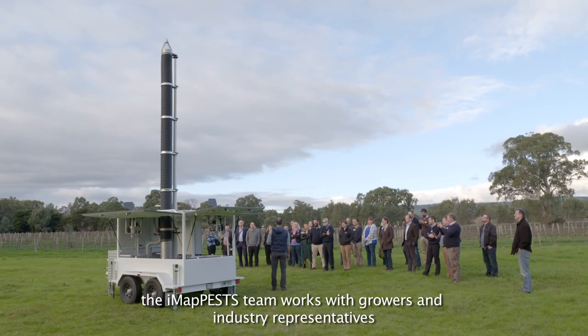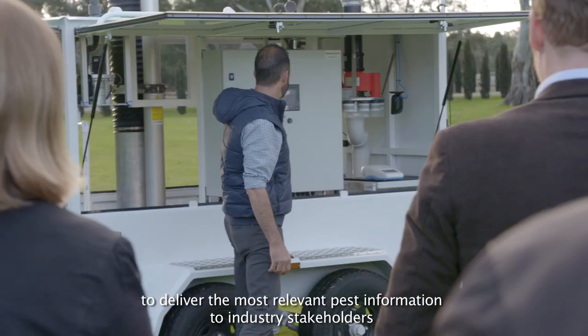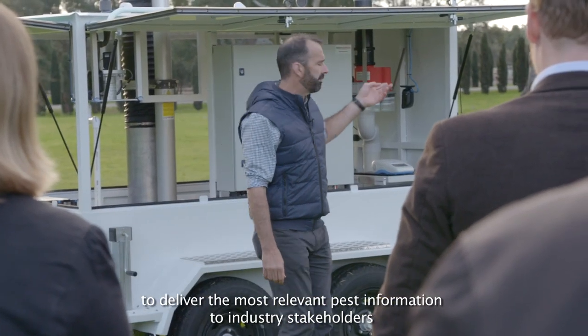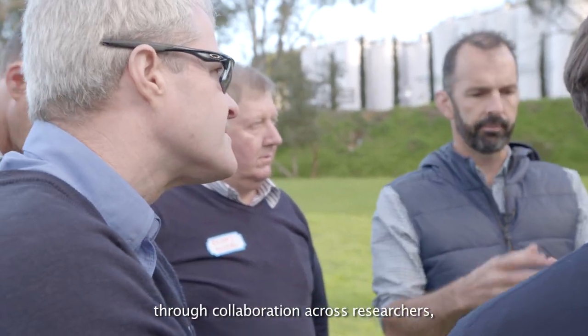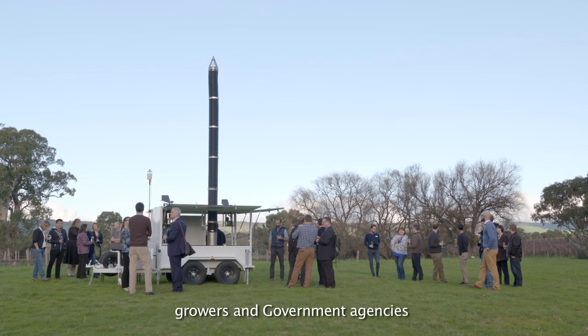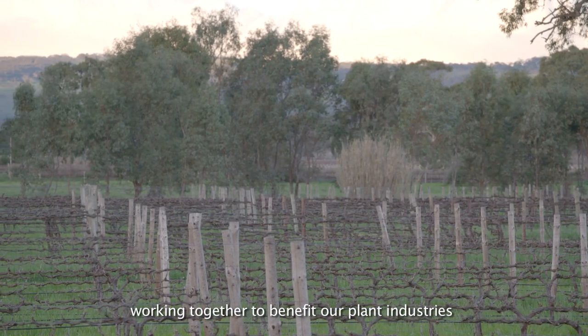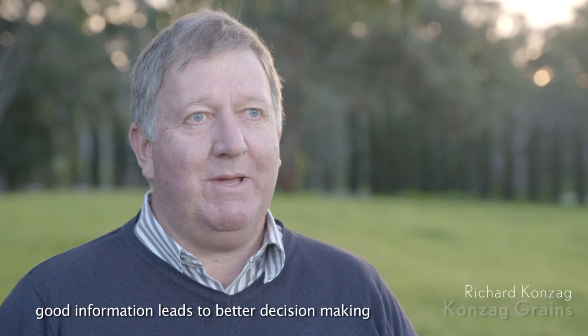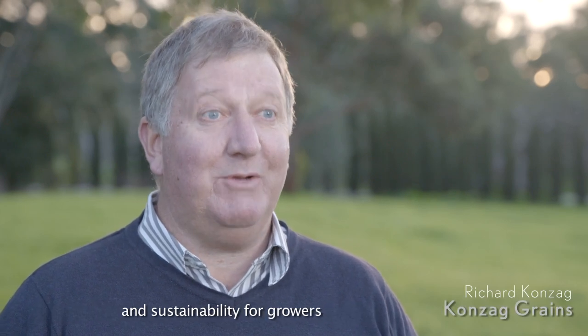The IMAP pest team works with growers and industry representatives to deliver the most relevant pest information to industry stakeholders. IMAP pests shows what can be achieved through collaboration across researchers, growers and government agencies working together to benefit our plant industries. Good information leads to better decision making, better decision making leads to better profitability and sustainability for growers.